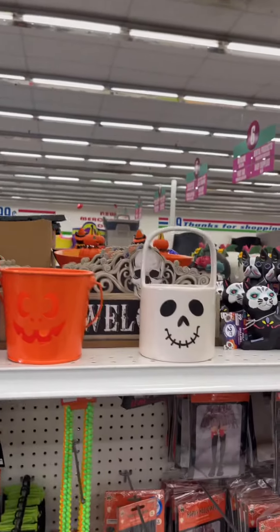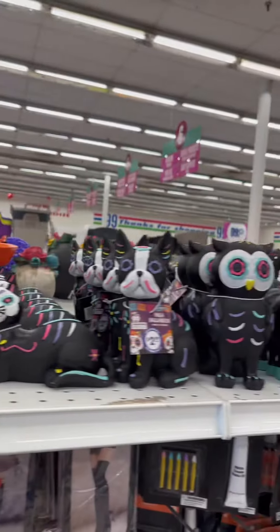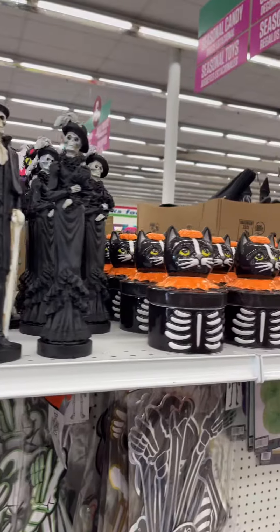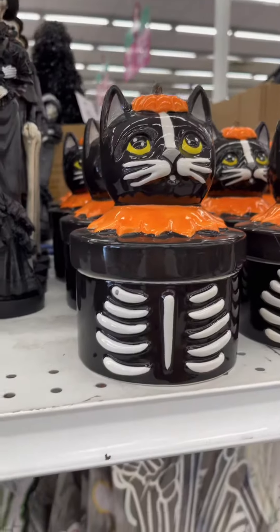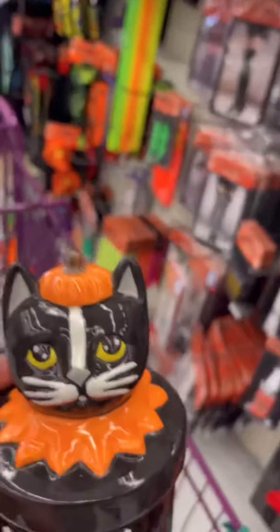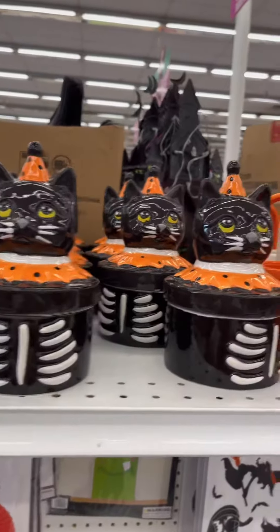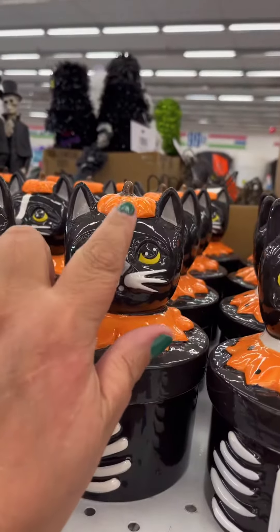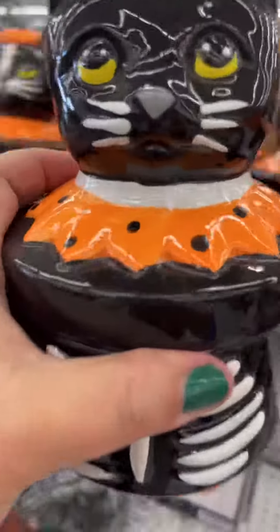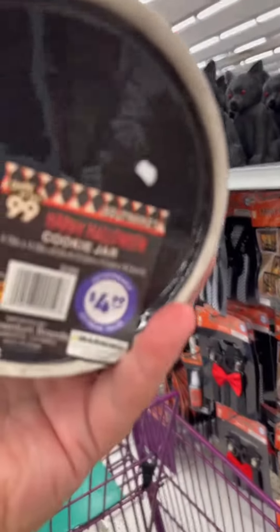I love all the vintage looking stuff. He's cute, those are cute. I'm definitely getting one of these — this is adorable. They have two different ones: one with the little pumpkin hat and one with this little hat, so we have to get two of them. Wait, that's not a dollar — $4.99?